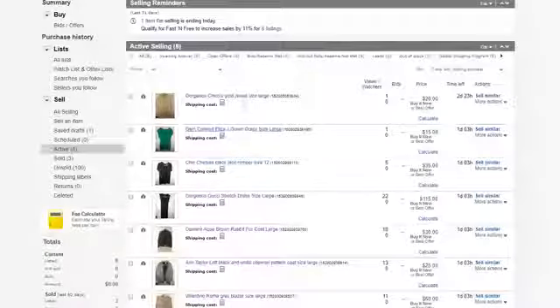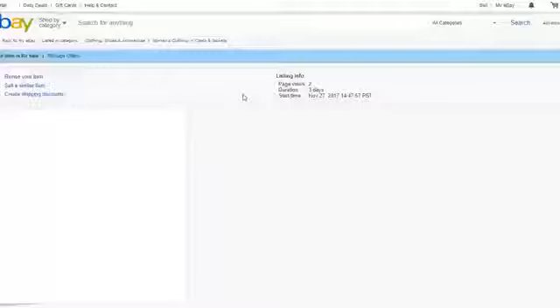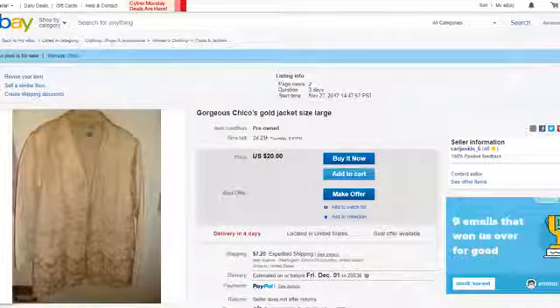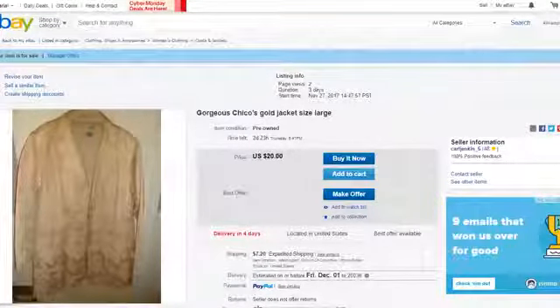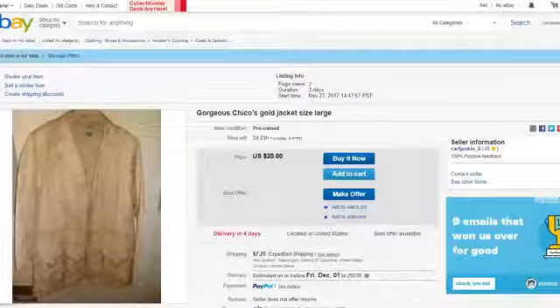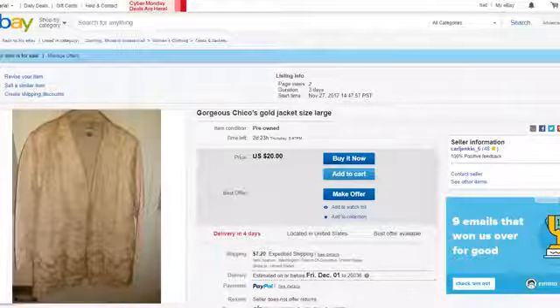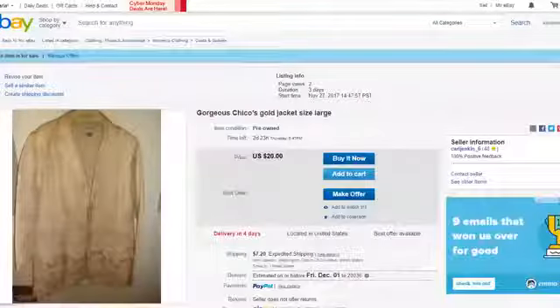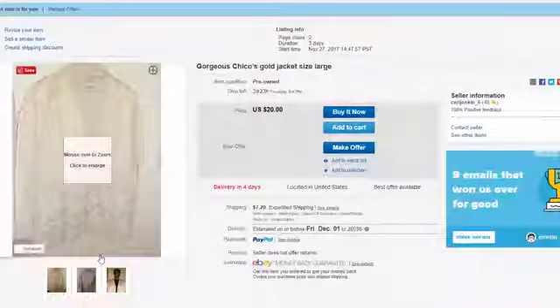The first item is the gorgeous Chico's gold jacket, size large. I'm a US size 12, and as I mentioned, I'm a tall woman's fashion luxury consignment reseller. This is straight out of Chico's, and I'm selling it for $20. It is very beautiful — you can see the details and the gold. You can check out the back, and this is me wearing it.